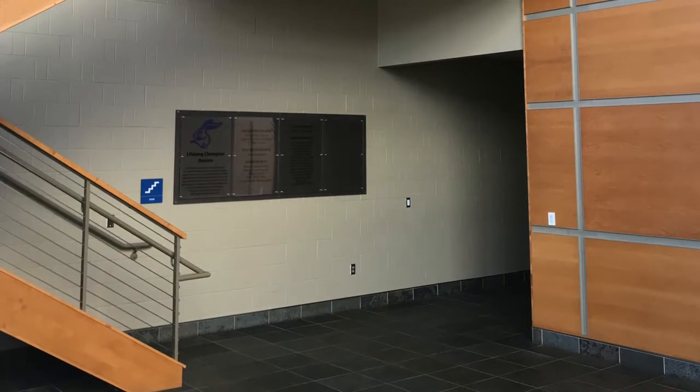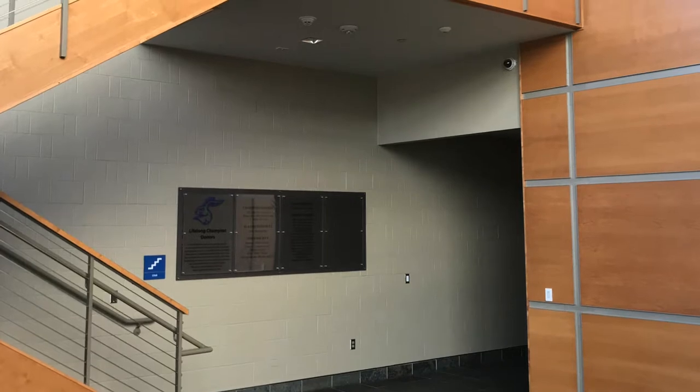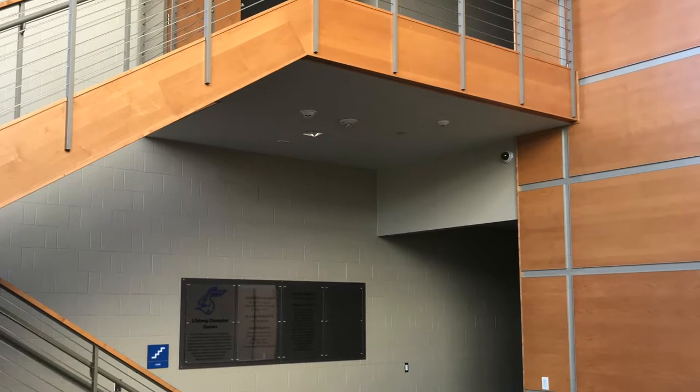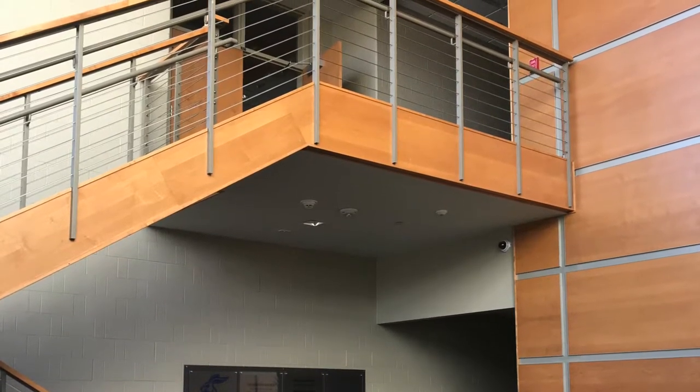This is a stairwell just inside the Dyke House. It has a unique stair design with a wood interior. It also honors the donors who helped pay for this with a club plaque on the wall, and there is also a stair sign showing there's a staircase nearby.